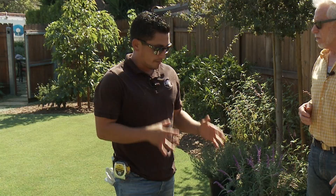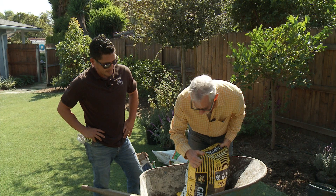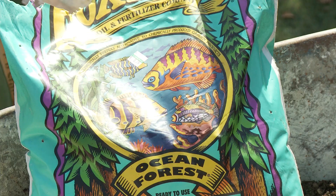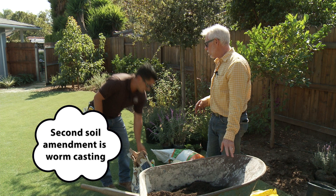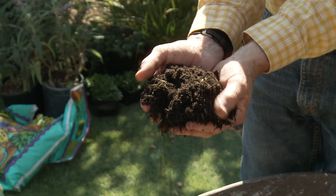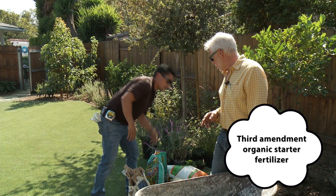We have a few amendments to backfill with the soil for good establishment. The main ingredient is your starter amendment — take up the bottom part of the hole, about a quarter of the bag. The second one we typically use is worm casting — worm poop — a couple of handfuls mixed in. Then you have your starter fertilizer; always go organic if you can, especially among perennials and edible foods.